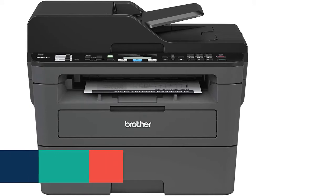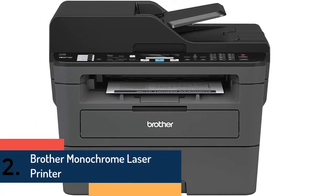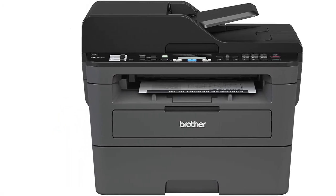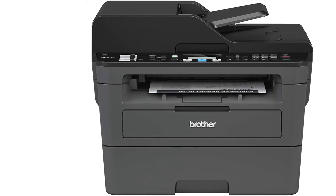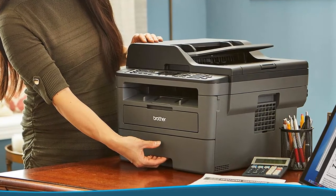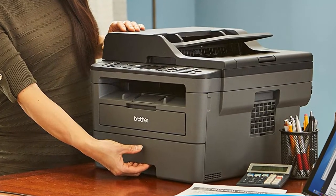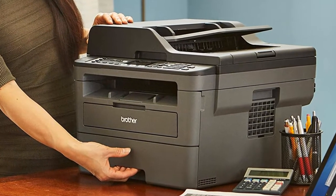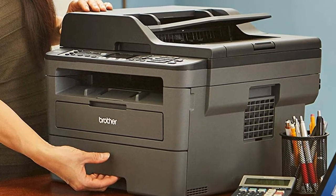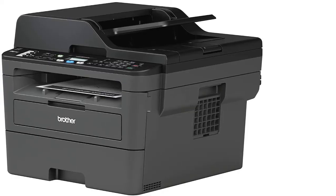At number two is the Brother Monochrome Laser Printer, perfect for small or home offices. The Brother MFCL-2710DW monochrome laser all-in-one delivers class-leading print speeds of up to 32 ppm along with wireless networking. Flexible paper handling choices include an up to 250-sheet capacity paper tray and a 50-sheet automatic document feeder, offering Wi-Fi printing from compatible mobile devices for added convenience.